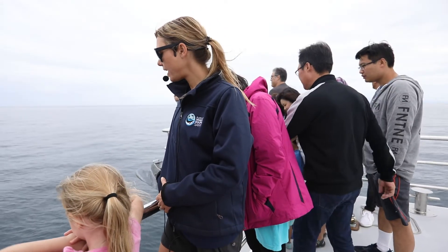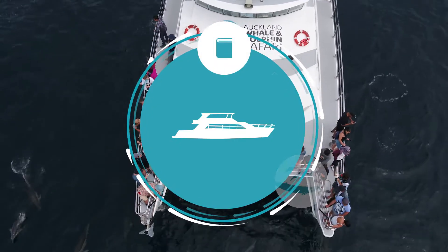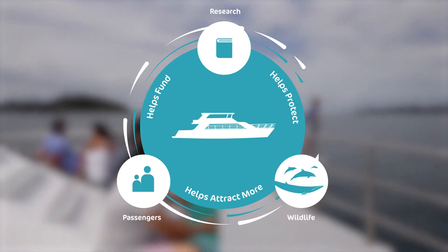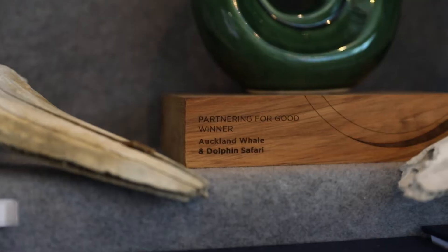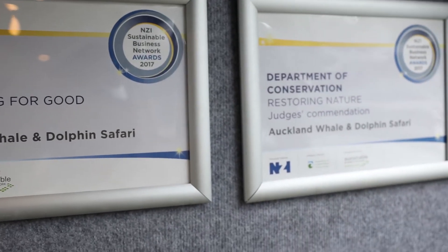What's fantastic to see is that more and more people are making ethical and conscious choices about what they're doing on holiday, and so that means for us as a growing company we're able to put more and more resources into the research on board. Our nature and our beautiful natural environment is actually who we are — it's what we do and it's what we live and breathe every day. Companies like Auckland Whale and Dolphin are absolutely setting the standard in sustainable tourism, which is just so important.